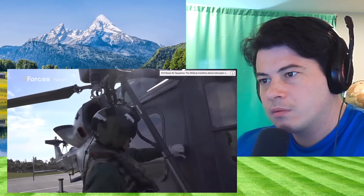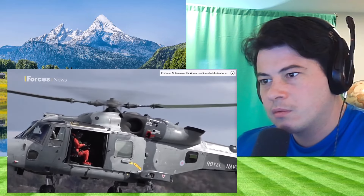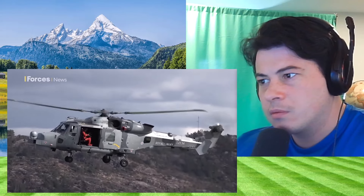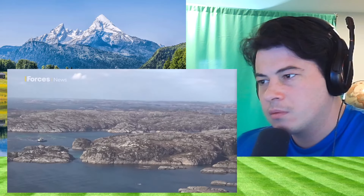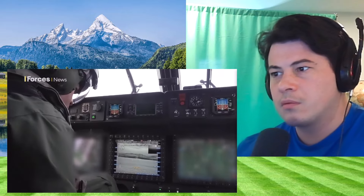The crews of the four Wildcats fly multiple sorties each day. I'm invited to film one from the air. On this mission, the Wildcats are working alongside Norway's Corvettes to hunt down the Royal Navy's P-2000s. We are three miles away. We've got the green okay. Intention is to attack.